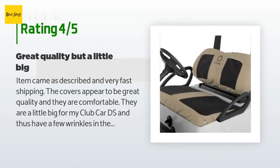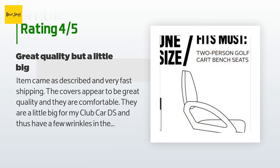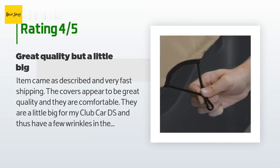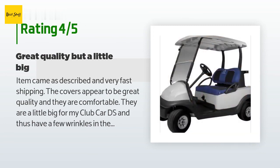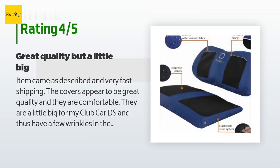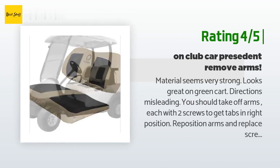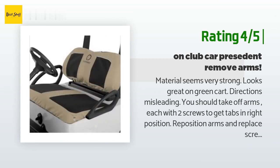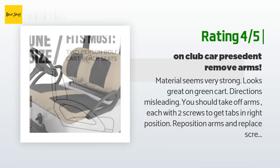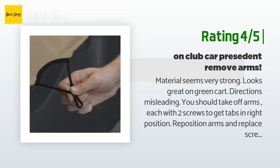A customer said: 'Item came as described and with very fast shipping. The covers appear to be great quality and they are comfortable. They are a little big for my Club Car DS and thus have a few wrinkles in the covers that when pulled out just come right back. They were very easy to install — so easy in fact that I'm going to try and wash them to see if I can shrink them a little for a better fit.' Another happy customer said: 'Material seems very strong, looks great on a green cart. Directions are misleading — you should take off the arms, each with two screws, to get tabs in the right position, then reposition arms and replace screws. For the back seat, remove two screws, tighten and replace. For the money, a great buy.'